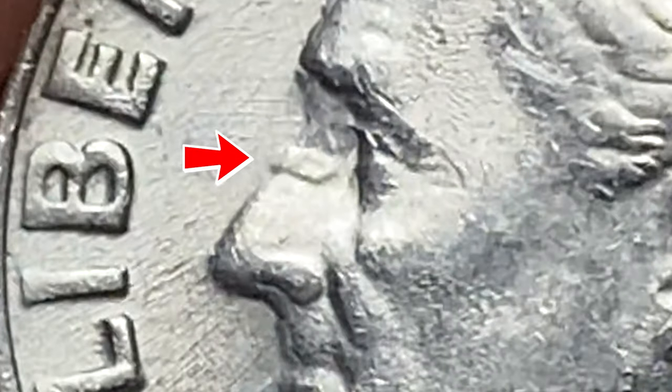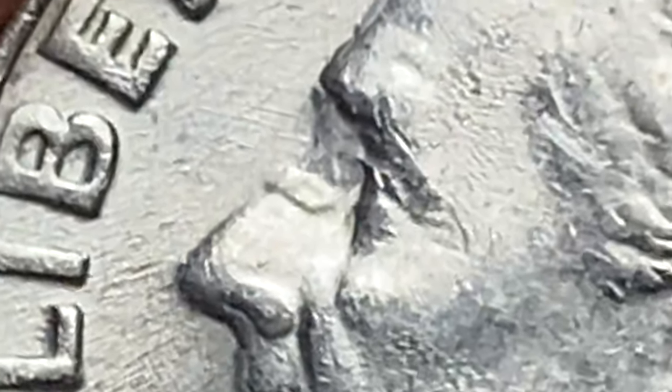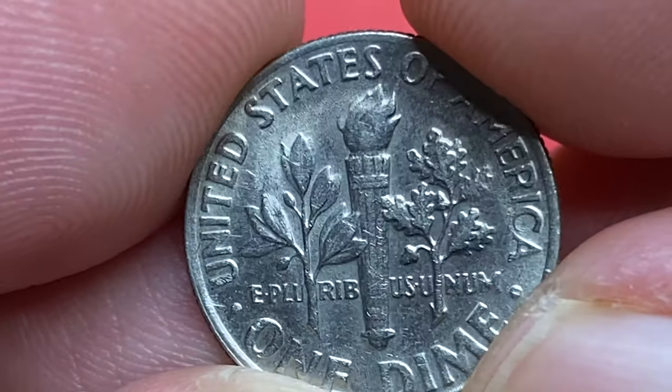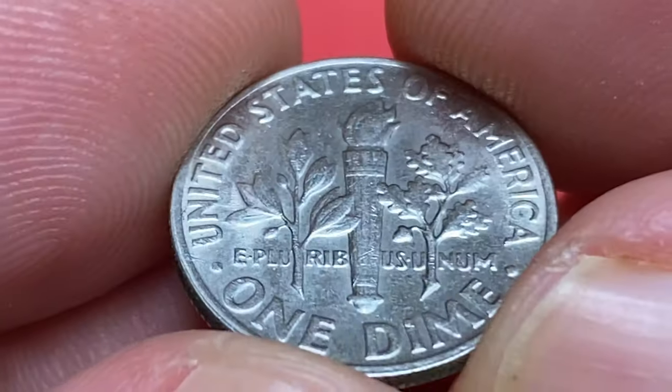The main distraction is this pretty large die chip on the nose. Little disclaimer — I'm not an expert in die errors, so if you know the exact name of this type of error, feel free to share it with us in the comment section below. The reverse strike displays sharply detailed device elements.